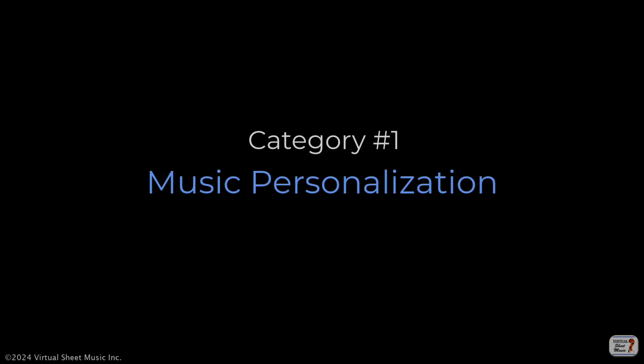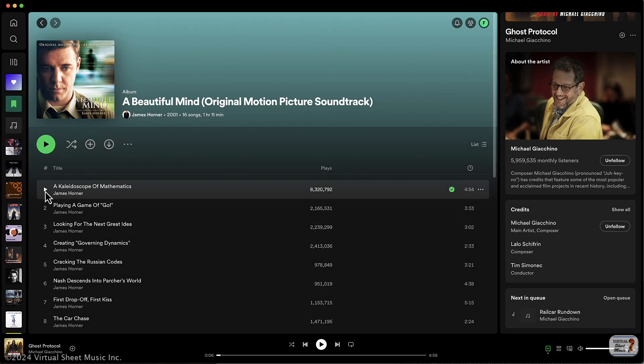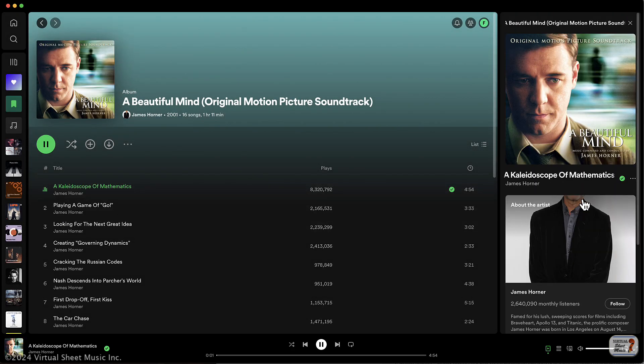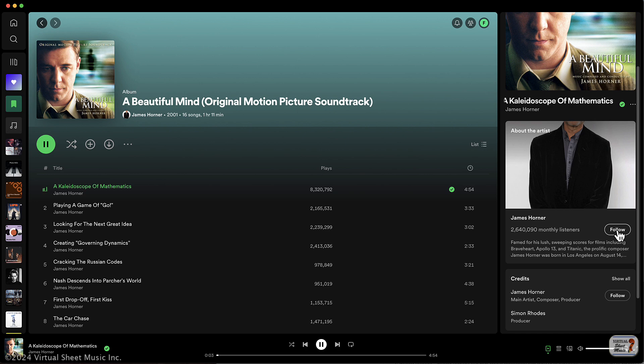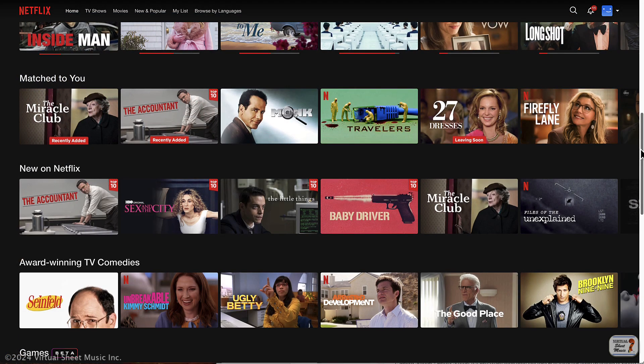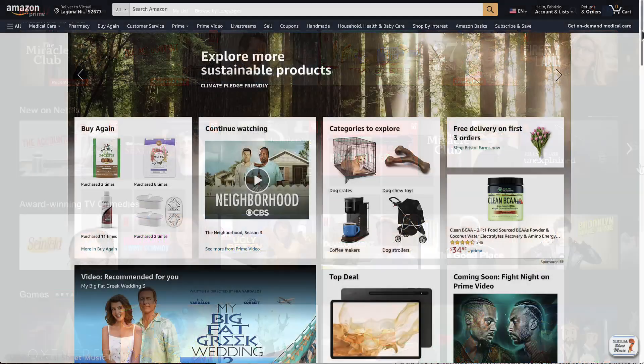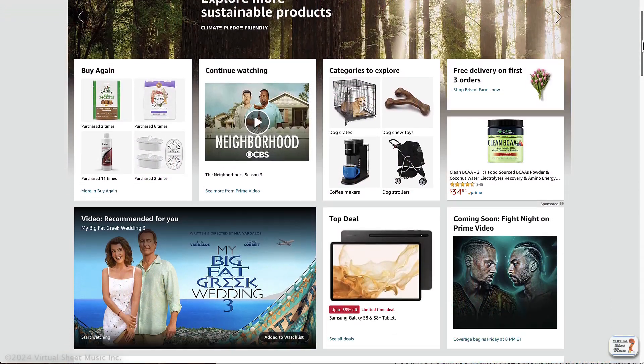The first category is music personalization. AI algorithms can analyze the user's listening habits and preferences to create personalized playlists and recommendations. As I mentioned earlier, this is not much different from what Netflix is doing to suggest the next movie, or Amazon to suggest your next favorite book.